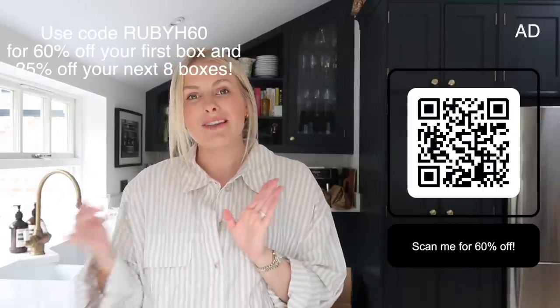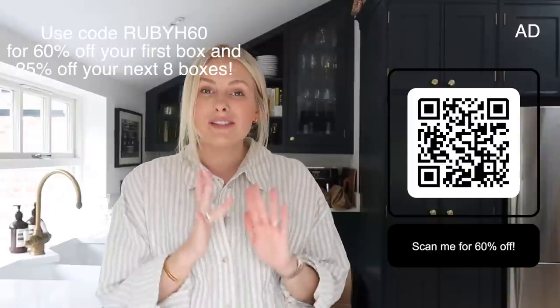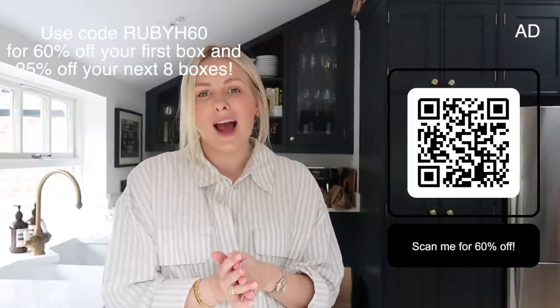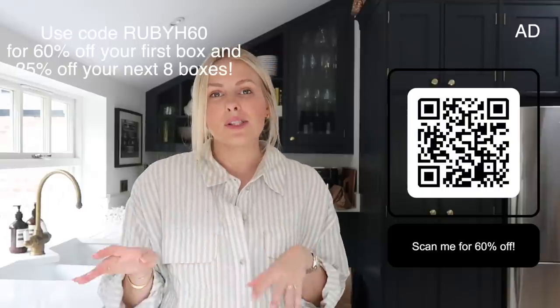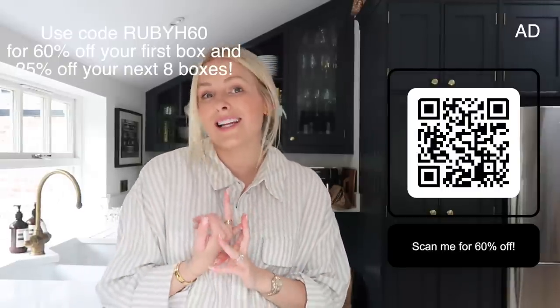It gets you out of that rut of making the same thing over and over again, or the rut of ordering takeouts. I think I'm going to go with the sea bass for lunch. I do have a discount code — if you scan the QR code on screen or click the link in the description box, you will save 60% off your first box and then 25% off your next eight. It's a really really good saving, and a great time to give it a go. HelloFresh is also really flexible — if you need to pause it at any time, maybe you're going on holiday, you can pause the subscription.